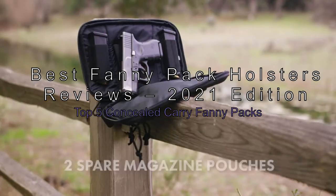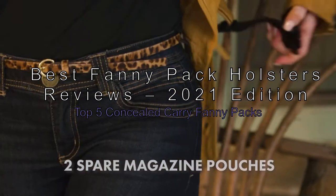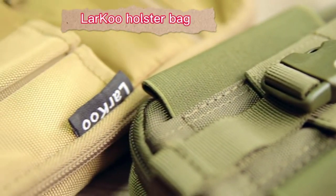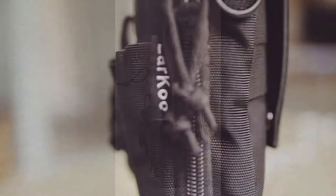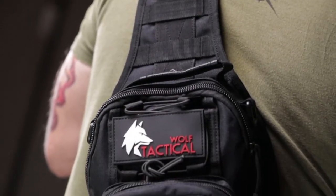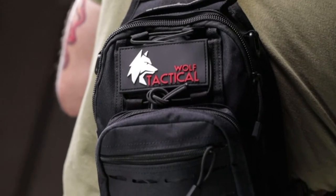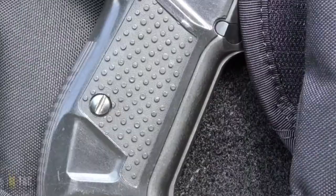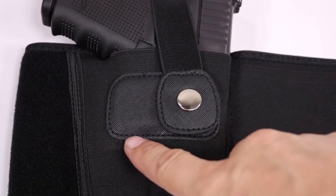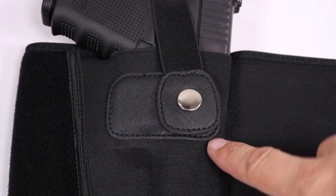Best fanny pack holsters reviewed: 2021 edition, top five concealed carry fanny packs. Concealed carry fanny packs are small bags that can be worn by women and men in many situations. They're most commonly used by law enforcement officers to carry a firearm when on duty. Carrying a firearm while wearing a fanny pack holster should be done with extreme caution. Since most fanny packs are small and lightweight, they can easily be hidden.